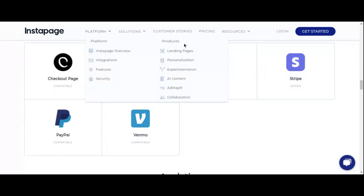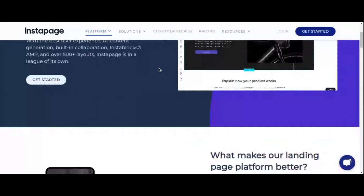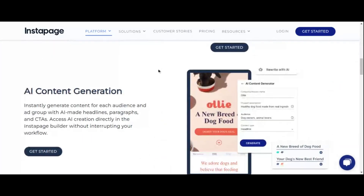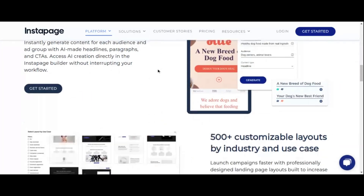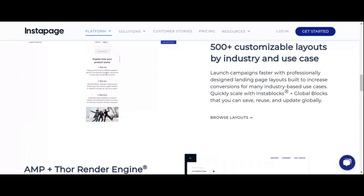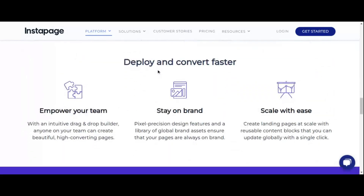But what truly sets Instapage apart is its powerful conversion optimization tools, including A/B testing, heat maps, and analytics. These tools provide valuable insights into your audience's behavior, allowing you to fine-tune your landing pages for maximum effectiveness. With its focus on conversion optimization and user-friendly interface, Instapage is the perfect ClickFunnels alternative for businesses looking to take their marketing campaigns to new heights.